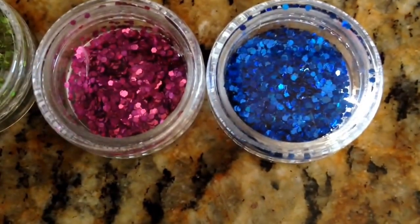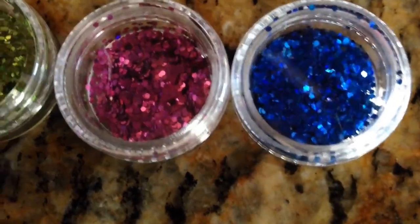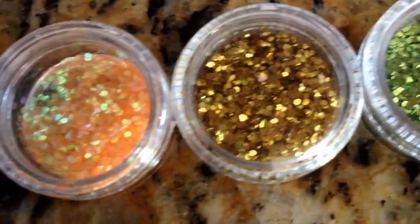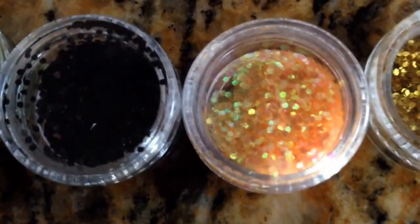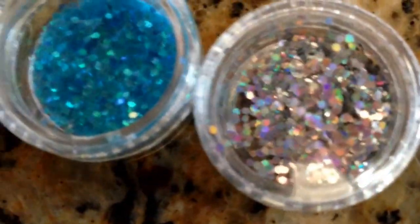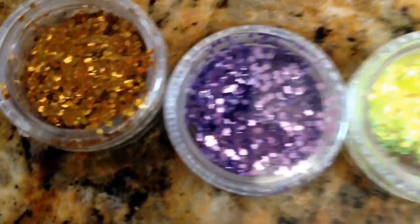What I have here are glitters. I have them in blue, fuchsia, green, gold, orange, iridescent orange, black, iridescent green, brown, holographic silver, iridescent blue, yellow, purple, and holographic gold.